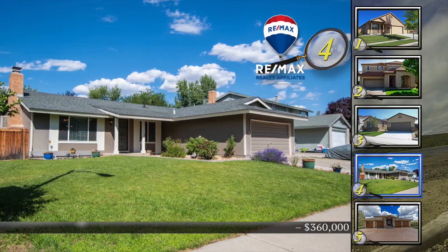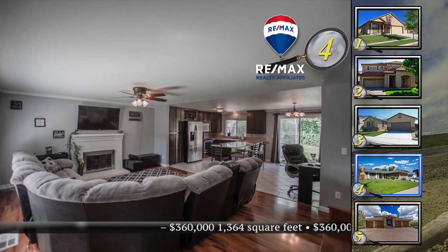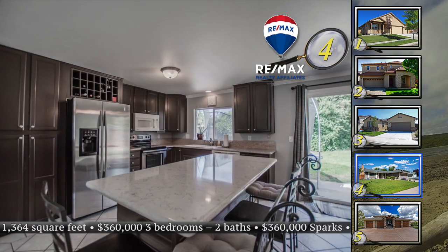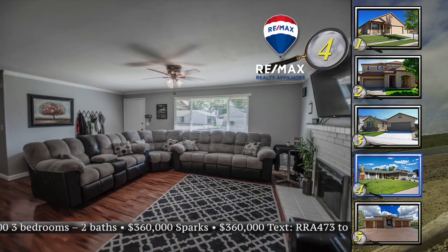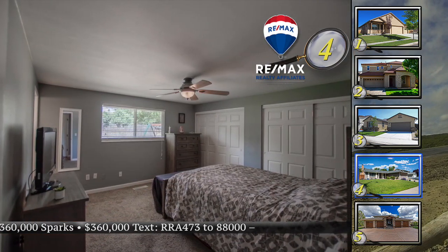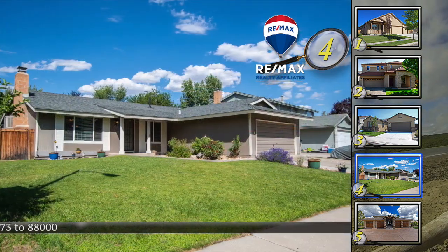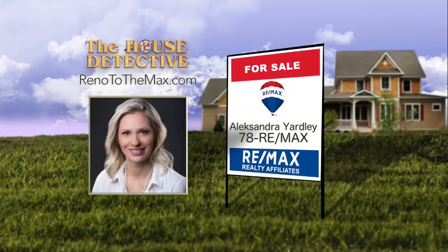You're going to be shocked when you step inside home number four. Located in a great Sparks family neighborhood, this home has been incredibly updated to give it a stylish, modern feel — not far from Shadow Mountain Sports Complex and Reed High School. This three-bedroom, two-bath home has been opened up with new floors, a fireplace in the family room, and now there's an island in the kitchen. Other features in this 1,364 square foot home include granite in the kitchen, a backyard with mature trees, and a patio. Asking price is $360,000. Call Alexandra Yardley at RE-MAX Realty Affiliates.